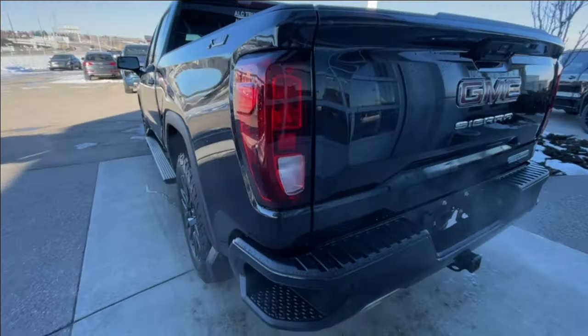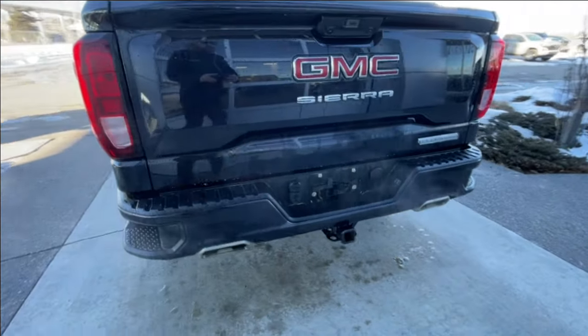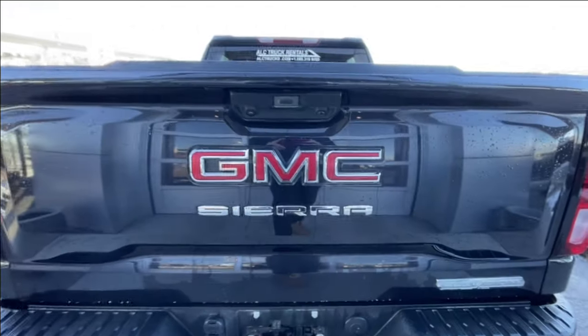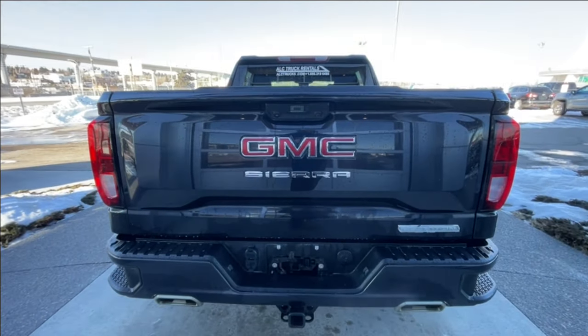Around the back of the vehicle, we have sidesteps built into both sides of the bumper, twin chrome-tipped exhaust, towing package is installed, and Elevation, Sierra, and GMC badging can all be found on the tailgate.